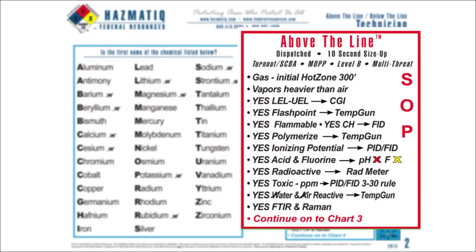What does that prediction mean to me? I'm above the line: gas, 300 feet. The vapors are heavier than air. It's going to have an LEL, a UEL, and a flashpoint. It's flammable. It'll polymerize. It has an IP — I can see it with my PID. It's corrosive; I could expect to see my pH paper turn. It contains fluorine; I could expect my F paper to turn. It's radioactive. It's toxic — vapors measured in parts per million. It's air/water reactive. That's my basic above-the-line size-up. The box on chart 2 tells me to continue on to chart 3.